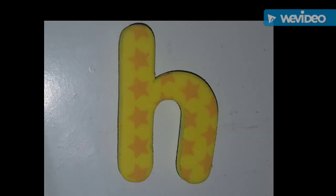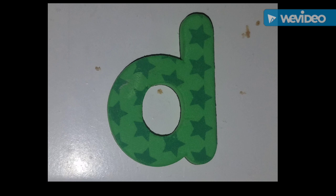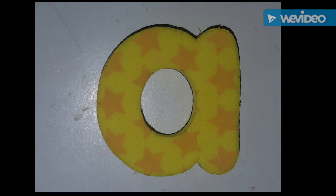This is the letter H. H is for helicopter. Say H, Chloe. This is the letter D. D is for dump truck. Say D. D is for dump truck. Very good! This is the letter A. A is for airplane. Say A, Chloe. Yay!